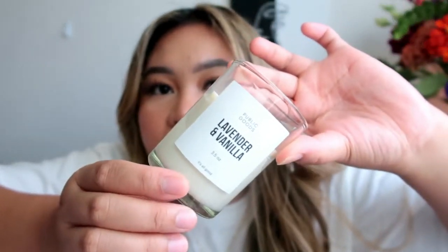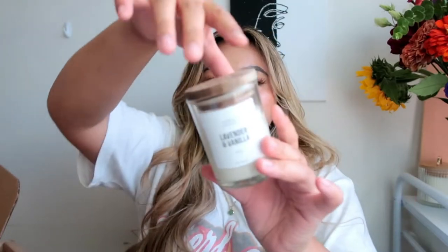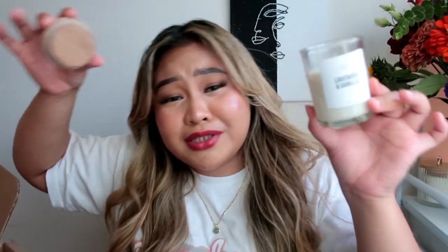Next is their lavender and vanilla candle. I love the simplicity of the packaging — it's amazing. I've seen so many people raving about this candle. Oh my god, this smells absolutely freaking amazing — if you could smell it through the screen! I'm planning on lighting this by my bedside.